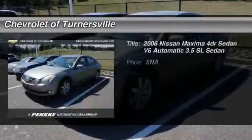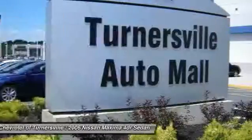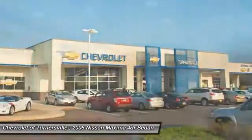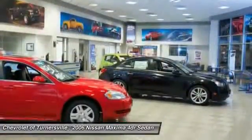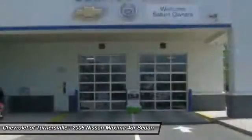The 2006 Nissan Maxima. Maxima offers elegance with an edge. The spacious interior provides refined comfort for up to five passengers. Advanced technologies such as Nissan Intelligent Key and push-button ignition offer convenience and control.